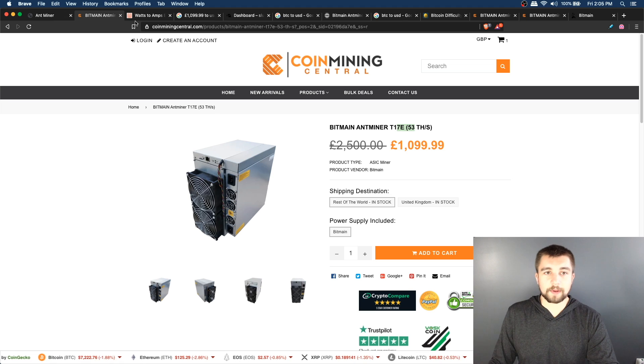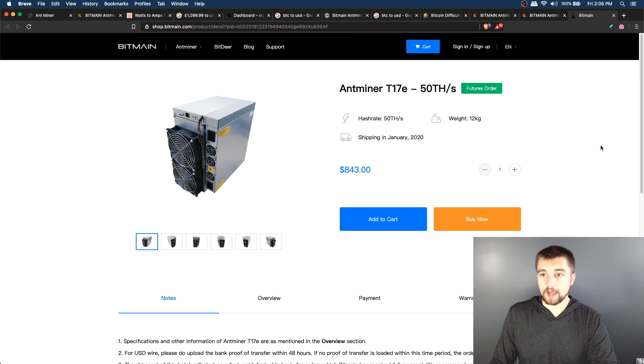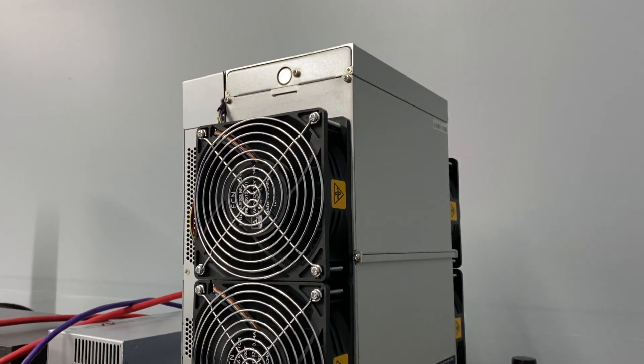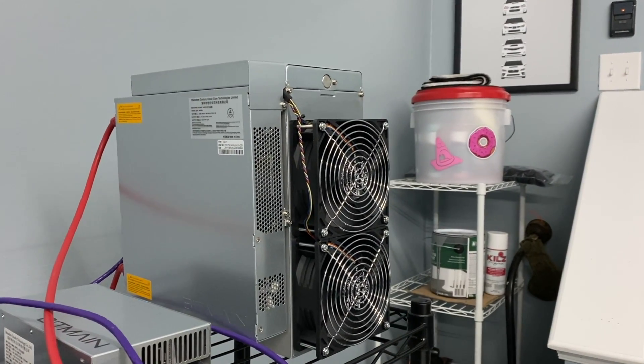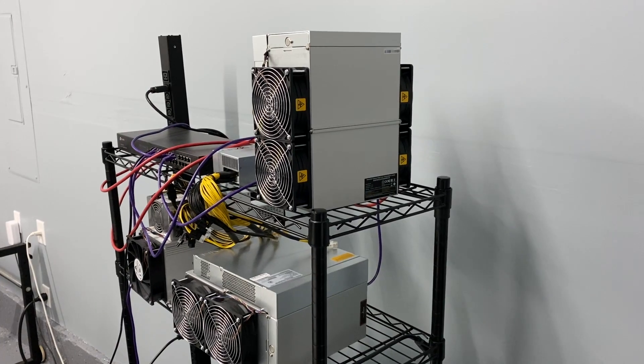This device sells for 1,100 pounds on CoinMiningCentral, which translates to about $1,440. Going direct through Bitmain, they have the 50 terahash per second version in stock at $843, but you'll add a 30% tariff tax plus around $60 shipping, quickly landing around $1,200-$1,300. So the prices are actually relatively comparable, especially considering CoinMiningCentral is a reseller. You also don't need KYC, and depending on your location, you may be able to avoid the 30% China tariff by asking about alternative shipping origins.